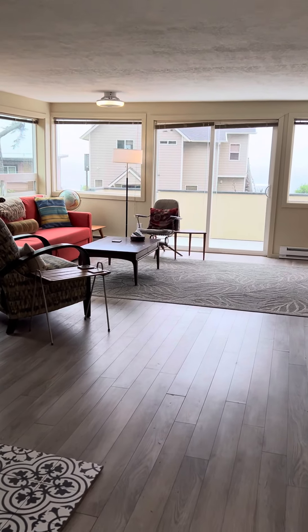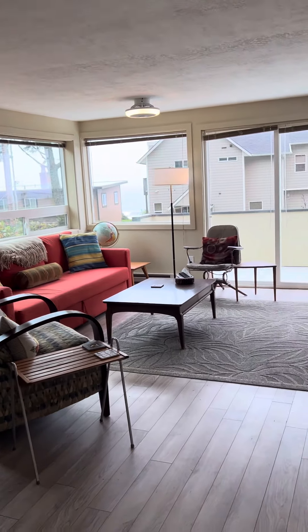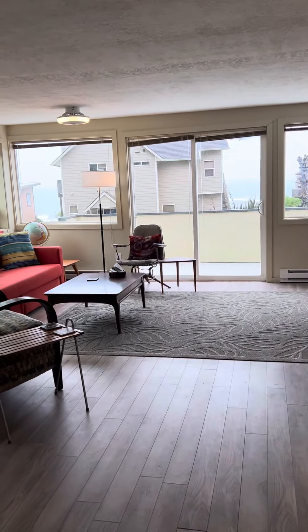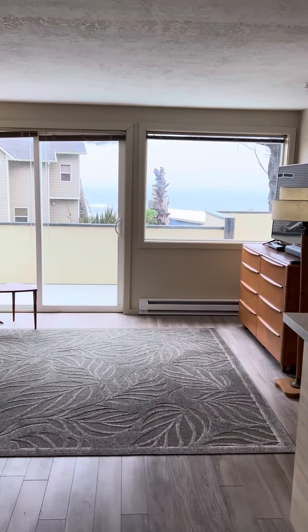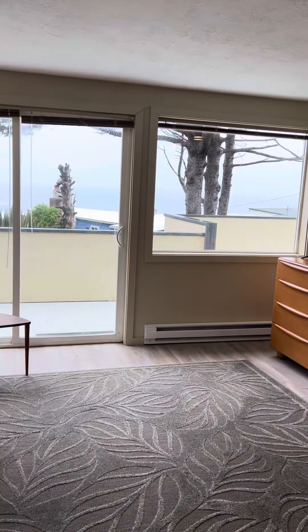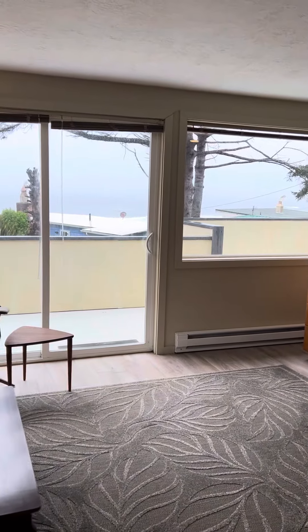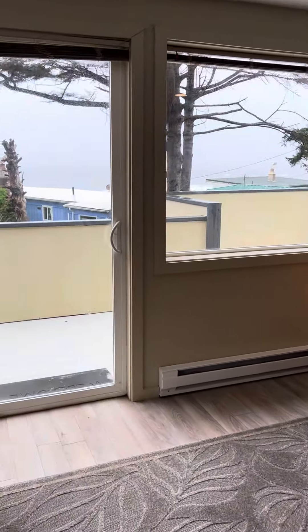So welcome on in. We've got the nice LVP flooring, and then of course what you see right away is the great view that you get in this home, and there's a view frontage deck out there as well.